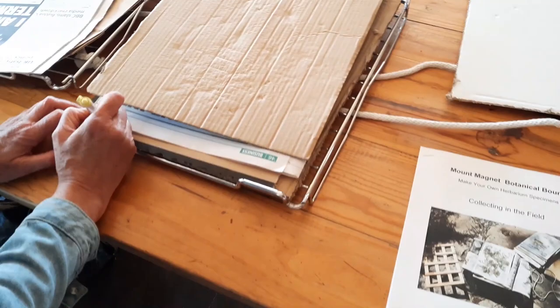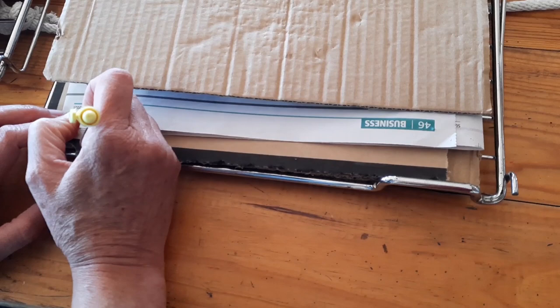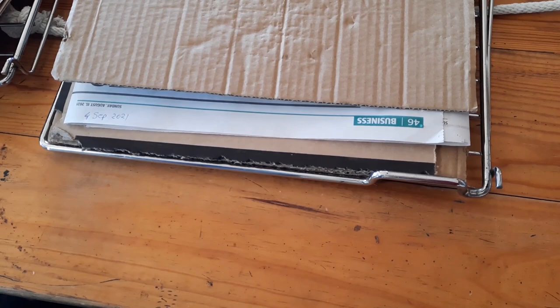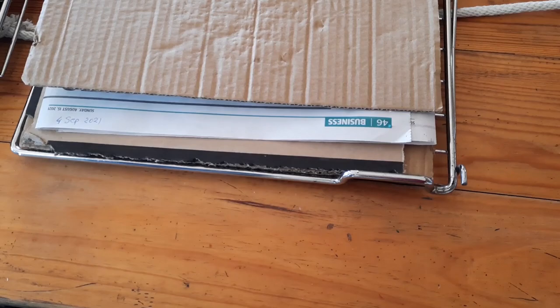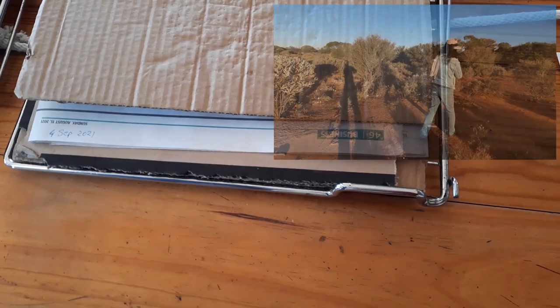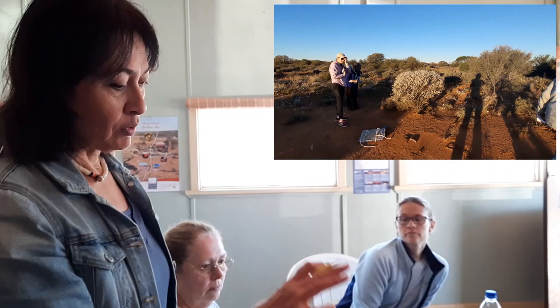The idea here is that you would take a note of what you've collected, because once your press is full and you're looking for a particular one, you don't have to open everything. So you just make a note down the side of the newspaper. You put the date — the 4th of September — and then you put the full year, 2021. Because I have looked through newspapers with plants and they just have a little mark saying '18' or something like that. They like you to have the full year.